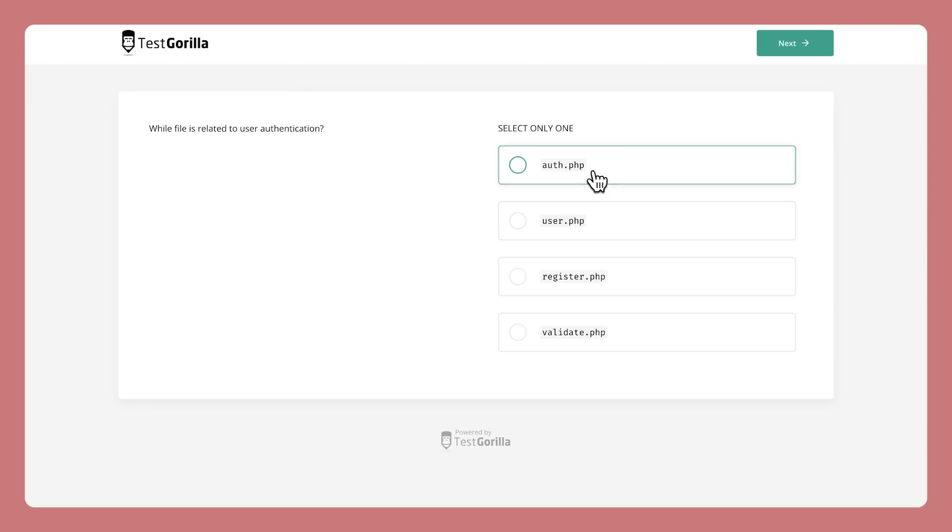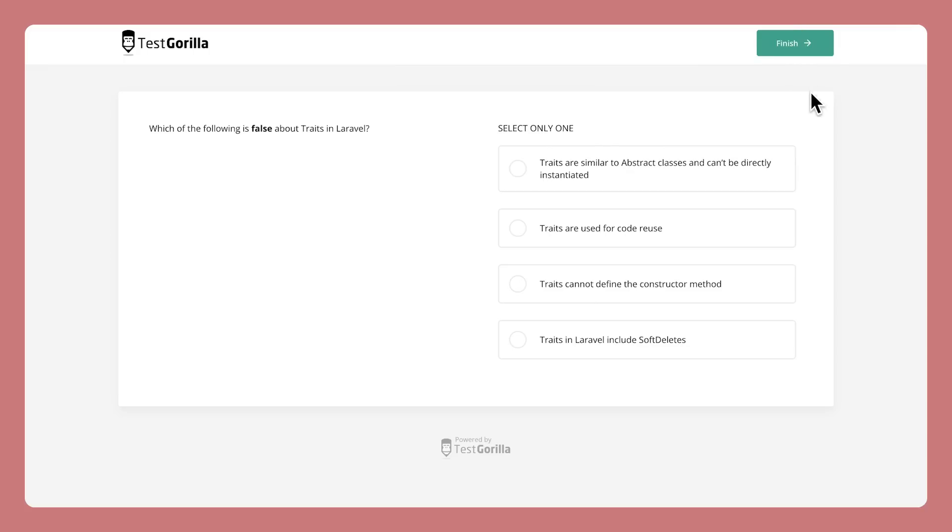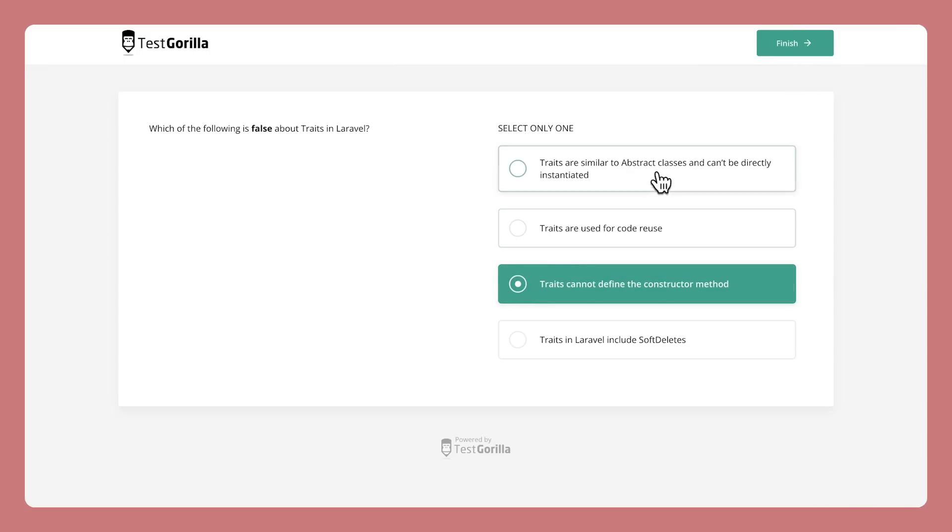But along with these basic ones, some of the questions get into more advanced topics. This mix of basic and advanced questions will accurately gauge what level of knowledge your candidates have.